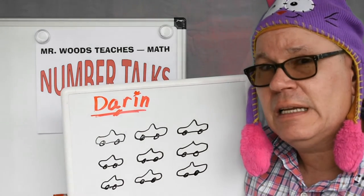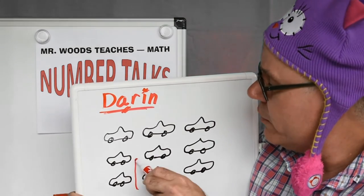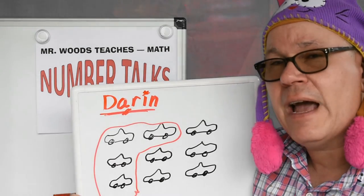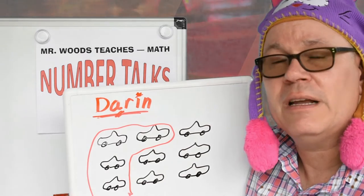How about, since we know four were delivered, draw a circle, or draw a line, around four cars. So those were delivered. Now, can you count how many cars he had before he got those four?